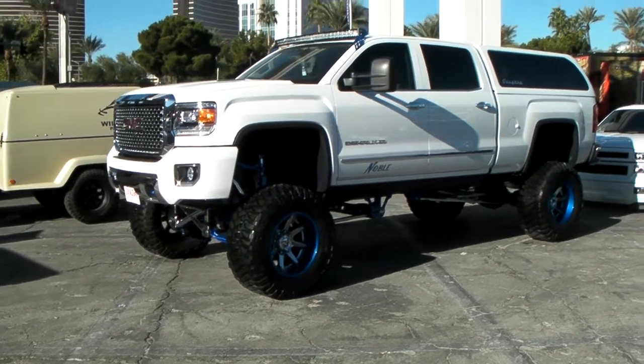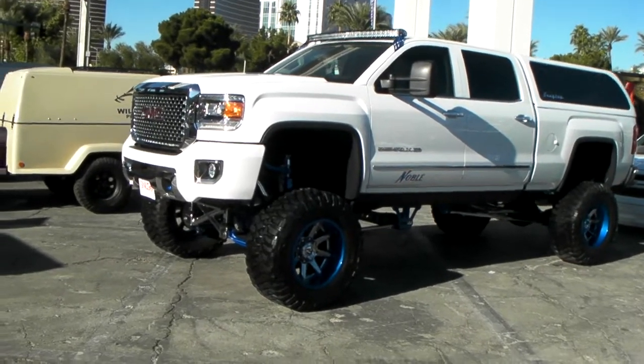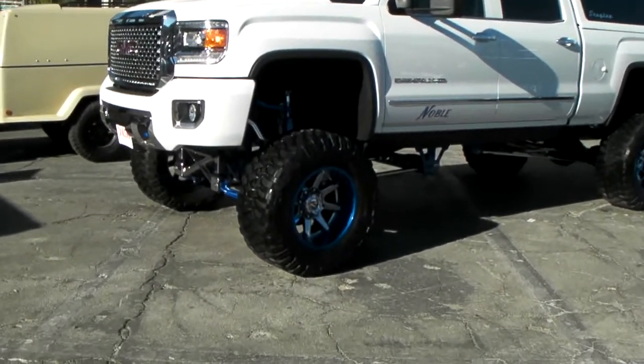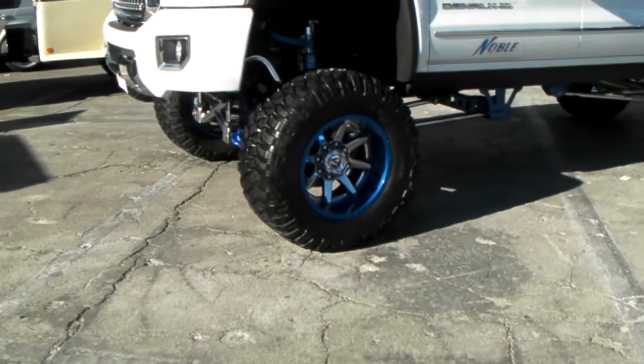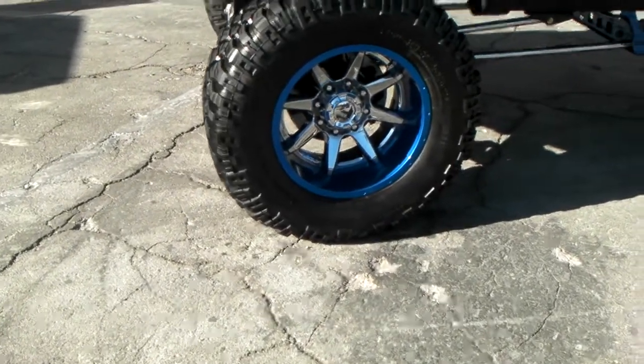This is your boy KB from Dozen Tires TV and right now we are looking at a beautiful GMC 2500. Got the Fuel Octane wheels on it at the 20 inch, wrapped in a nice tire.